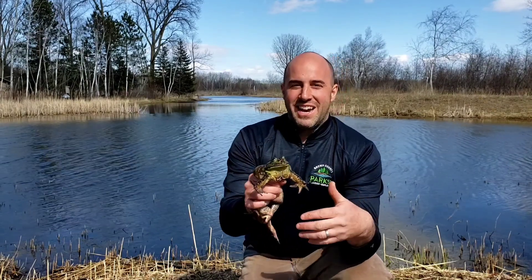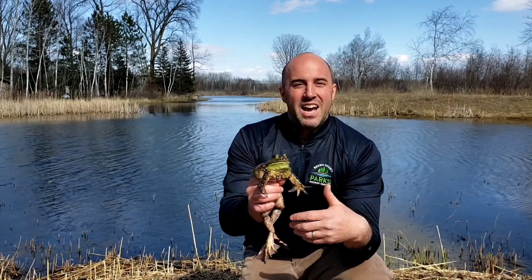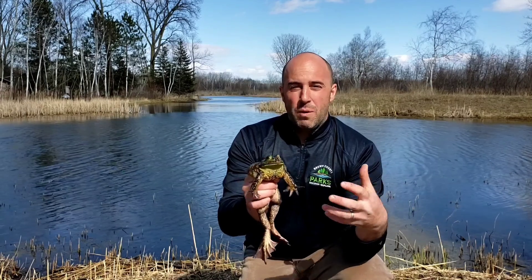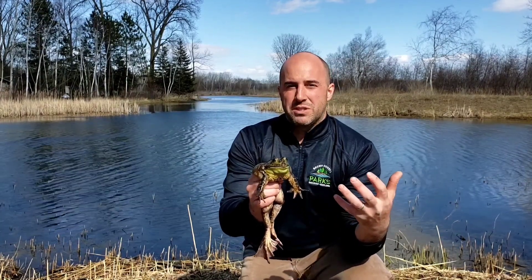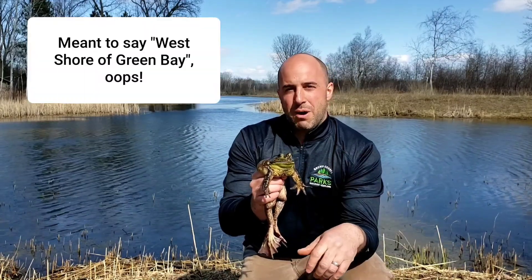So Bubba the bullfrog is very excited here — I think we're going to get him back in his tank. Look forward to bullfrogs; listen for them if you're hiking anywhere by a large wetland, especially on the west shore of Wisconsin. We hope you enjoyed this episode of Barkhausen Nature Bites.